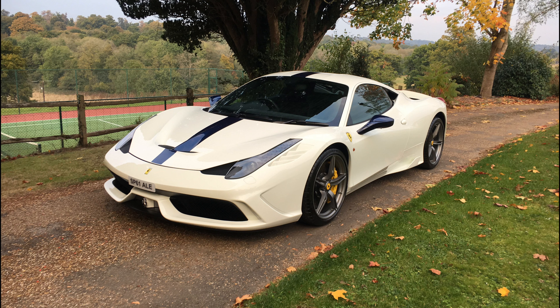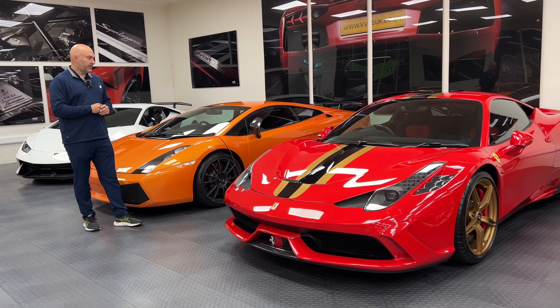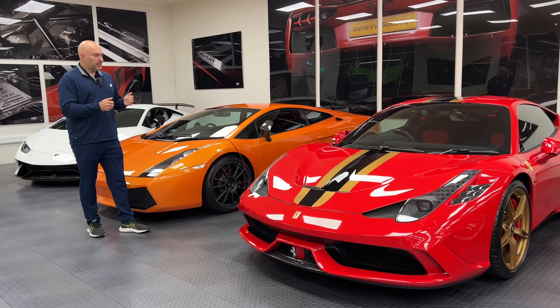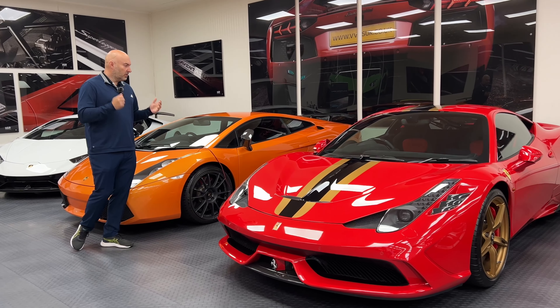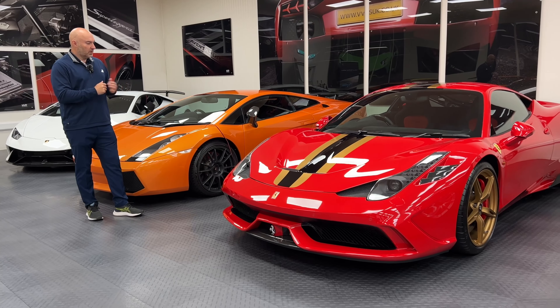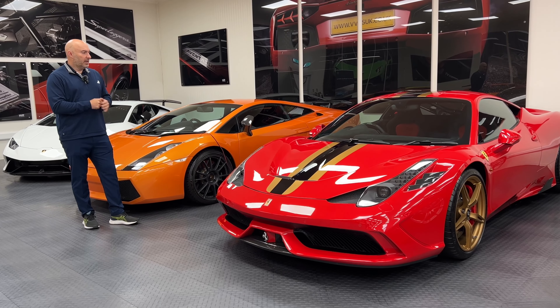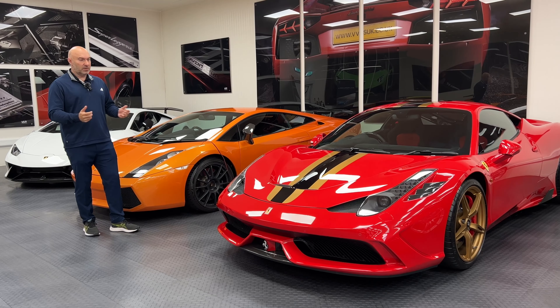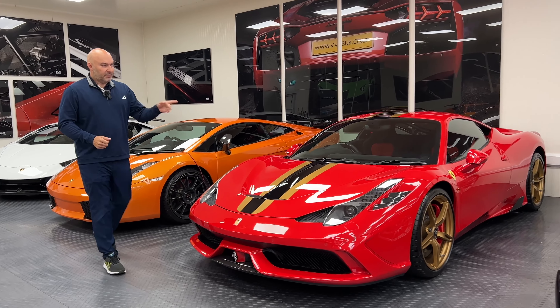Ferrari Speciale — I've owned one before. Good cars, but I personally don't think they're as good to drive as the GT3 RS 991 I had or the 675 LT. I found the steering a bit quick and twitchy. I think maybe it was a track car and on the road I couldn't use it enough to really use all the aerodynamics. But it was a very easy car — easy to get in and out of, easy to use.